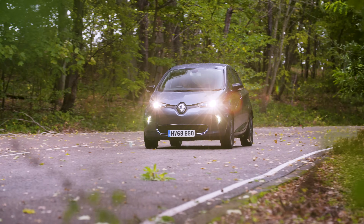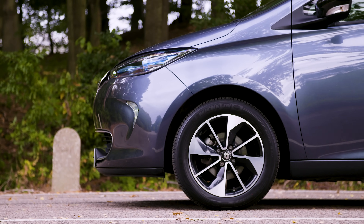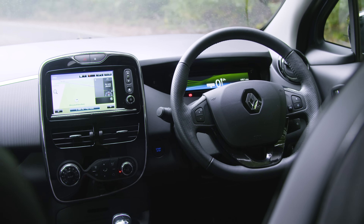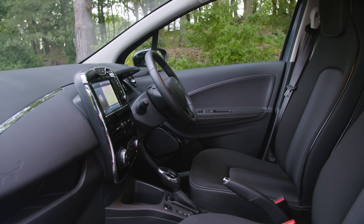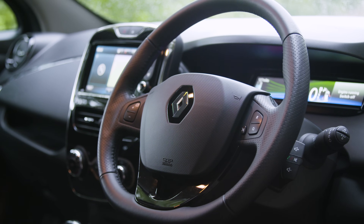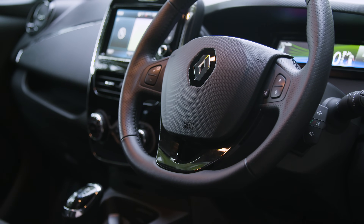You also get a lot of kit with the Zoe, which is a real bonus. Dynamique models were the biggest seller in the UK and came with alloy wheels, air conditioning, hill start assist, Bluetooth, and a load of other goodies. You also get remote charging via an app and cabin preconditioning, so you can get the car nice and toasty inside before you get in. That's great in winter and means you can throw away the de-icer, as well as making the best use of battery power for moving rather than heating the car.